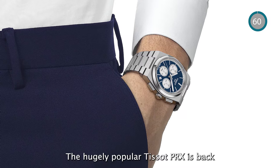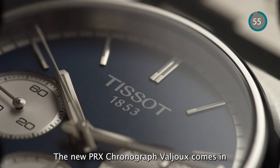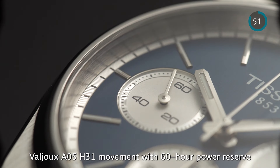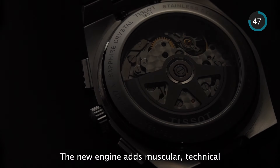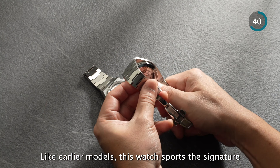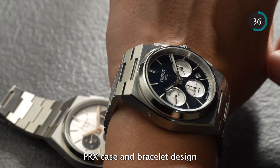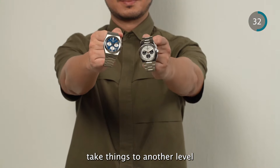The hugely popular Tissot PRX is back. The new PRX Chronograph Valjoux comes in a 42mm case that houses the automatic Valjoux A05 H31 movement with 60 hour power reserve. The new engine adds muscular technical sophistication to the PRX's retro aesthetic. Like earlier models, this watch sports the signature PRX case and bracelet design, but its larger size and enhanced features take things to another level.